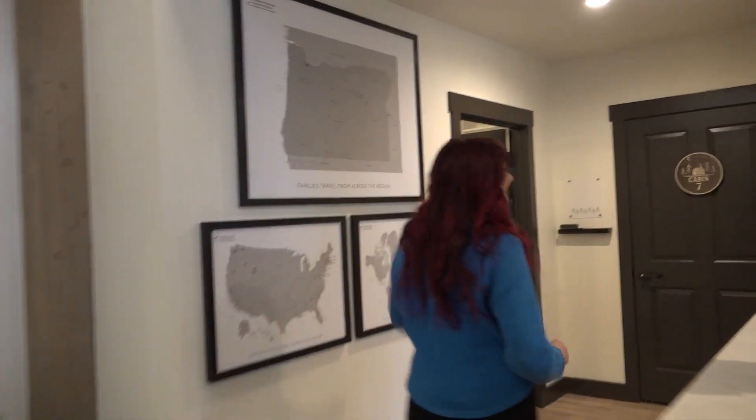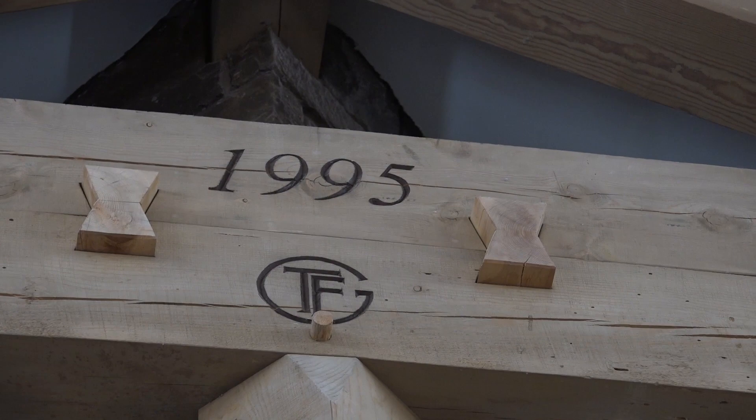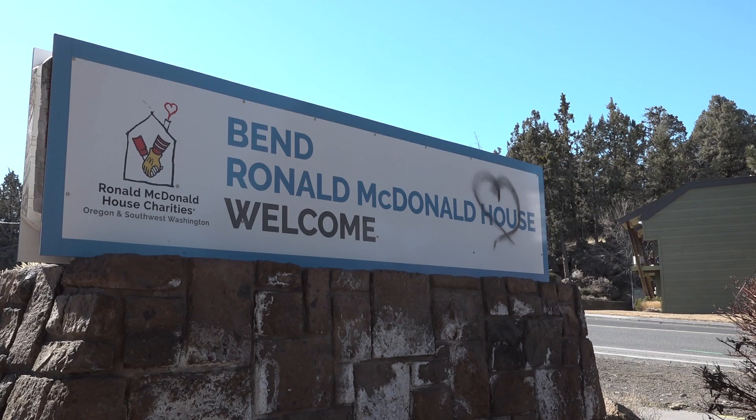We were able to add an additional family suite and make it completely ADA. So you want to come take a look at that? The Bend Ronald McDonald House is unveiling new renovations after a six-month closure. It hasn't seen an update since it was built in 1995. Lauren Olander with the Ronald McDonald House is showcasing a new addition to the home to help accommodate more families.